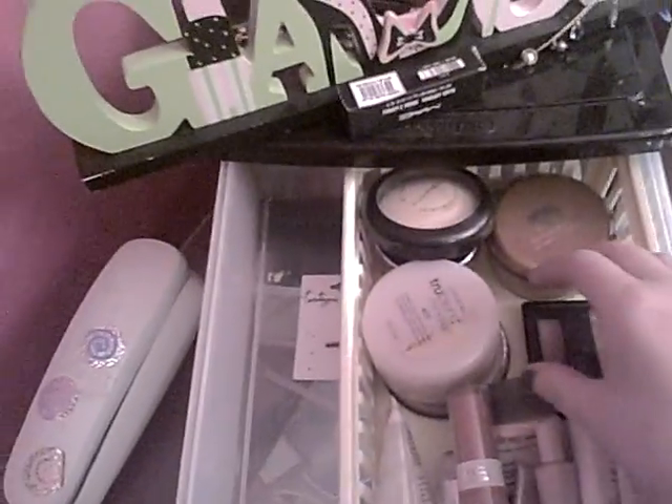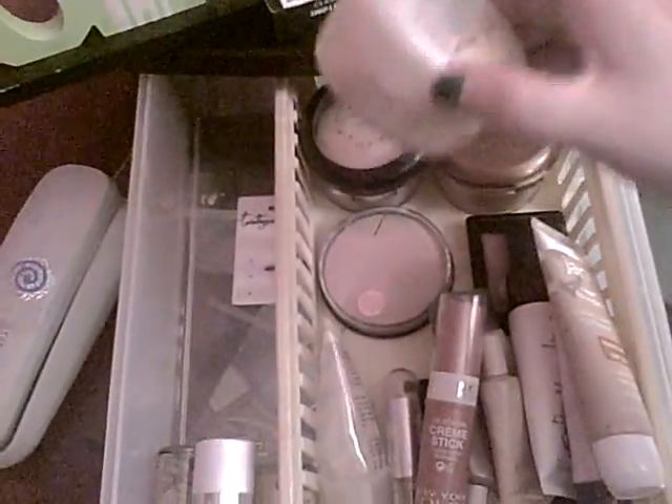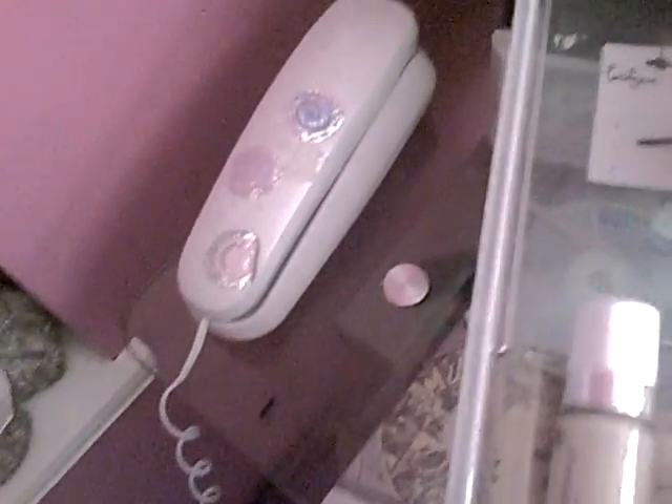Then we have the True Blend Minerals and Stay Matte Powder. I have all my foundations — I'm losing my voice. I have the Super Stay foundation in Classic Ivory, which is like the third darkest color. I just want to show off how dark I am. Then we have the Revlon Photo Ready and the NYC Smooth Skin.